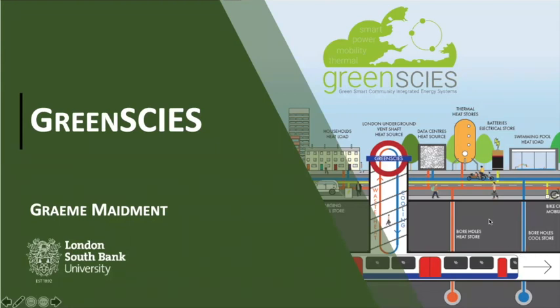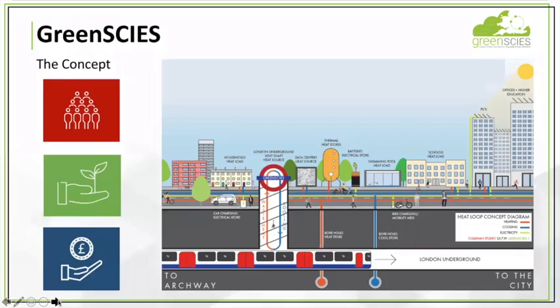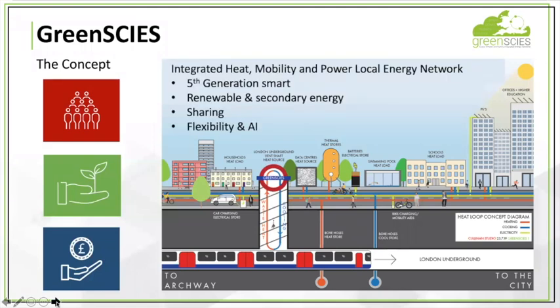Moving swiftly on to Graham from Green Skies. I'm from London South Bank University, representing the Green Skies team. Green Skies stands for Green Smart Community Integrated Energy Systems. It's all about supplying mobility, heat, and power — initially in Islington. We were one of the feasibility studies and will now move to detailed design. It's an integrated heat, mobility, and power local energy network using a fifth-generation heat network — an ambient loop that enables sharing of heat between different applications: the tube, data centres, swimming pools, and others. It connects to the grid and renewable energy to use electricity when available at the cheapest rate. The sharing makes the cost of provision as low as possible, managed with flexibility and artificial intelligence. The concept is all about working with the community to deliver low carbon, low cost energy.